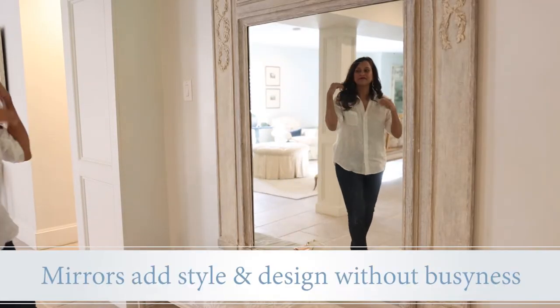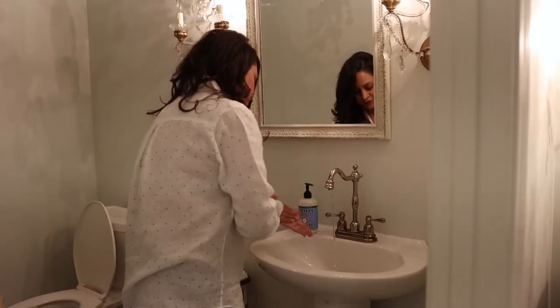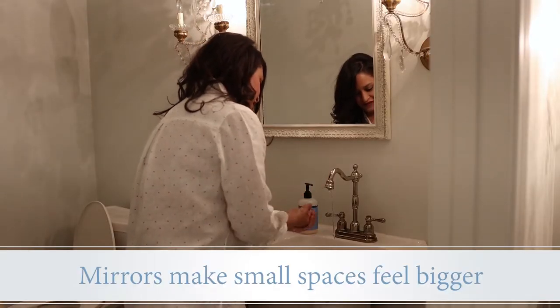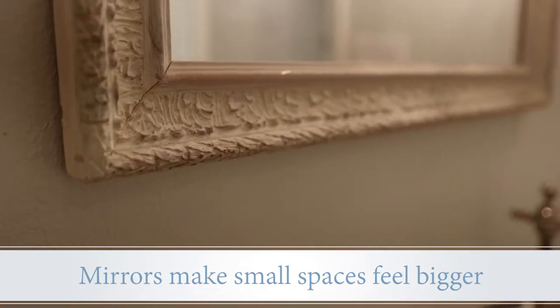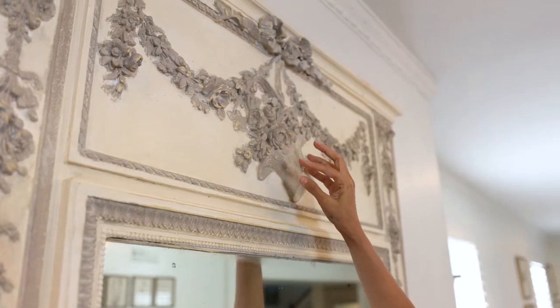There are many reasons why I love using this type of piece in my decor. First and foremost, a beautiful statement mirror adds a lot of style and design without a lot of busyness. The second thing I love about mirrors is they take a small space and make it feel much bigger. If you're working in a small room or a narrow room, this is a great way to make that space feel larger.